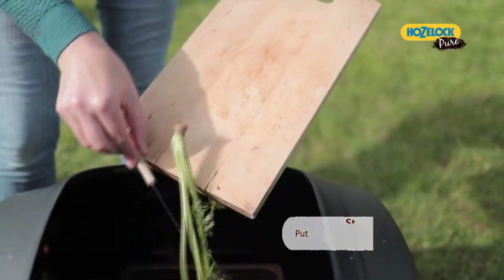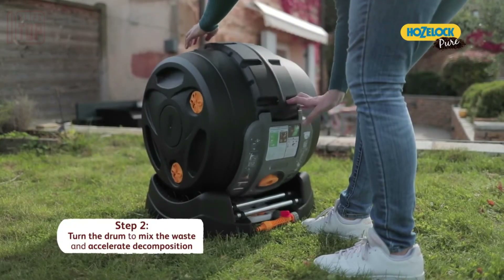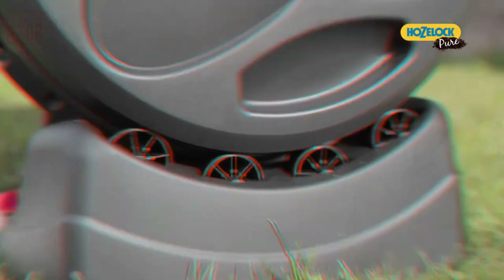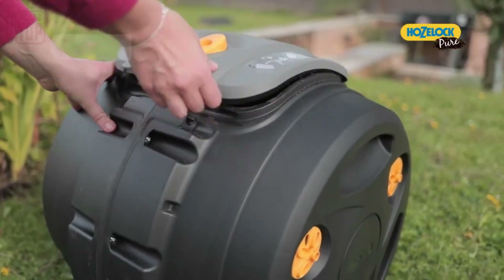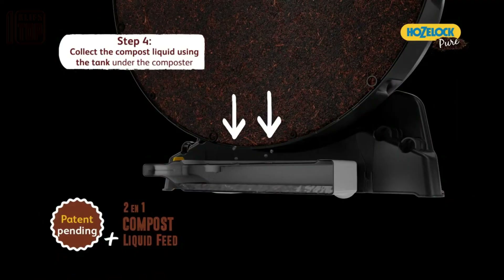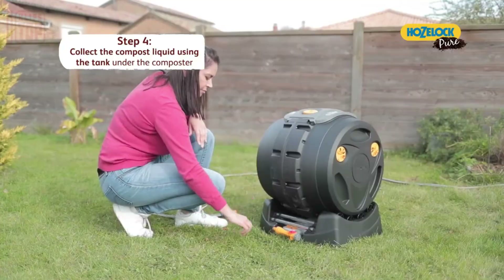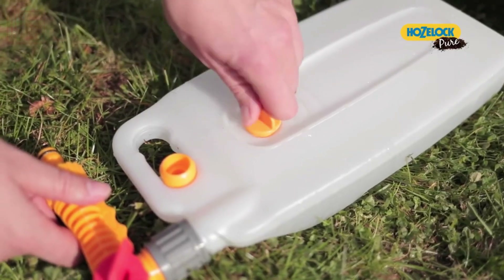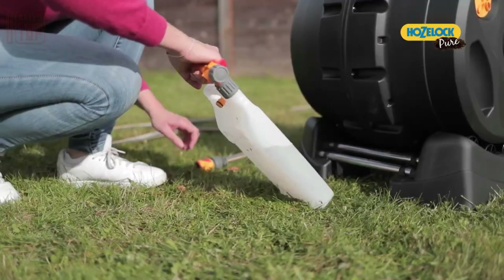All it requires is a simple rotation of the drum once or twice a week. When the composter reaches 75% capacity, you can expect to harvest approximately 40 to 50 kilograms of nutrient-rich compost. Additionally, this remarkable composter produces liquid fertilizer conveniently collected in a container that can be effortlessly connected to a garden hose.